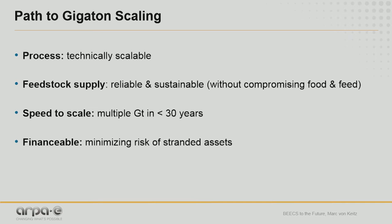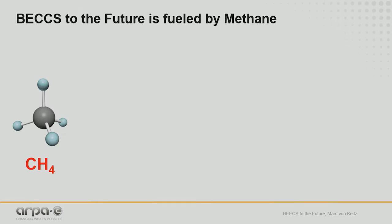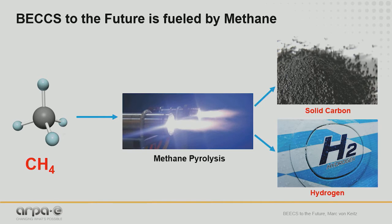What I want to talk about today is a different approach to BECCS that starts with methane — it's fueled by methane, a very simple molecule, and we have a lot of it. There is a great way of dealing with methane through a process called methane pyrolysis, which allows you to break it apart into hydrogen, a CO2-free energy source. At the same time, you get solid carbon, which is much easier to store than CO2.